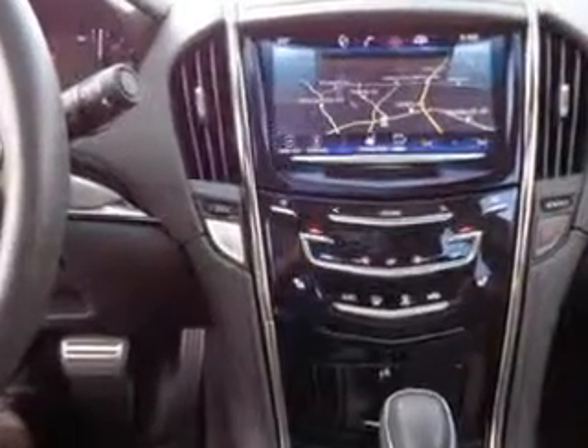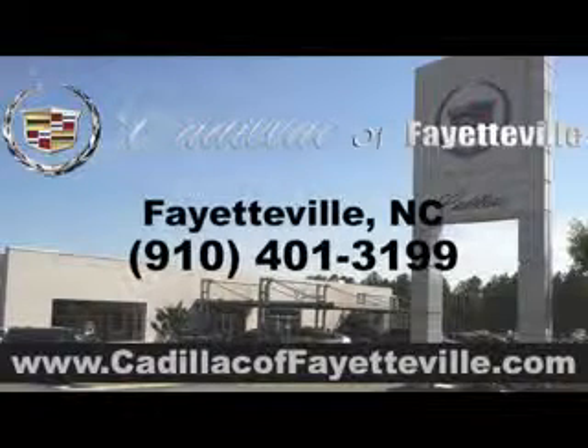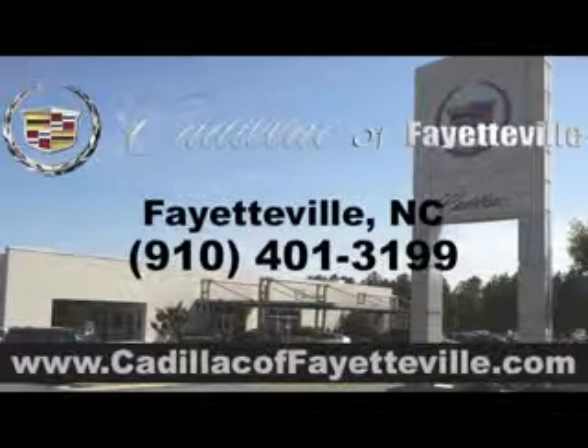And much more. Enjoy the drive and have peace of mind in this 2013 Cadillac ATS. See us at Cadillac of Fayetteville today — stop in or visit us 24-7 at cadillacoffayetteville.com.